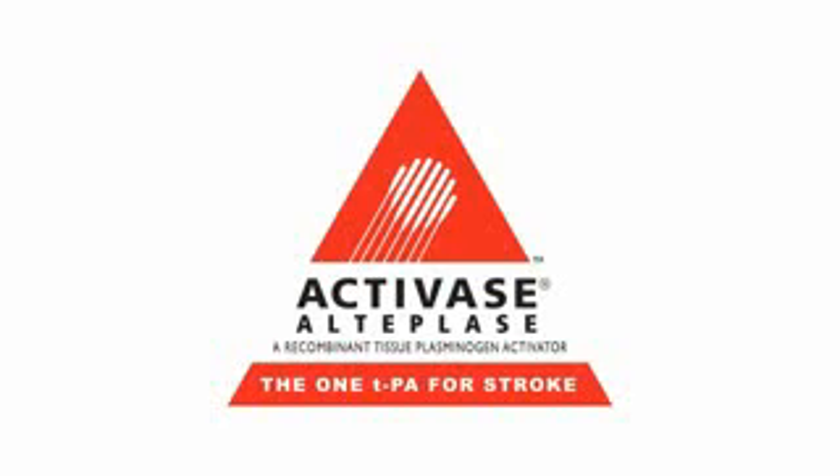Activase, also known as recombinant tissue plasminogen activator, or TPA, is the only drug approved by the FDA for treatment of stroke.